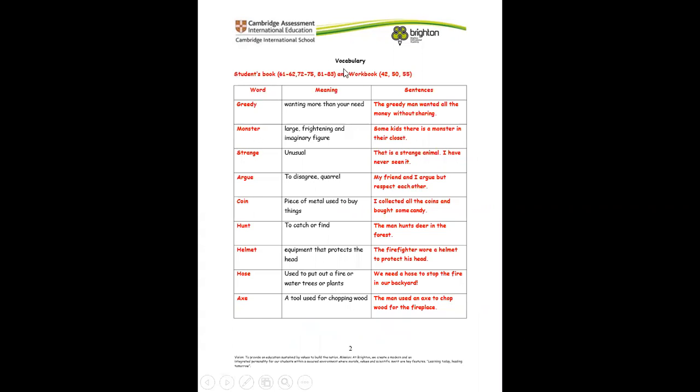First of all, here we're going to be looking at the vocabulary words. We have nine vocabulary words to learn. These are words we've seen before and we've learned before, so all we need is to revise. What we're going to do is look at the word, the meaning of the word, and then make a sentence with the word so that we can know the word very well.